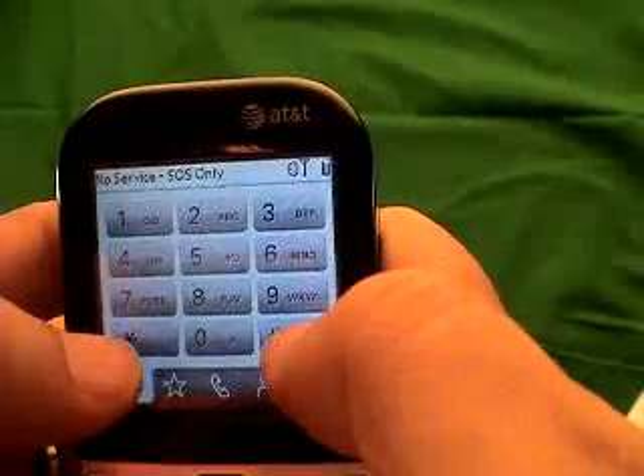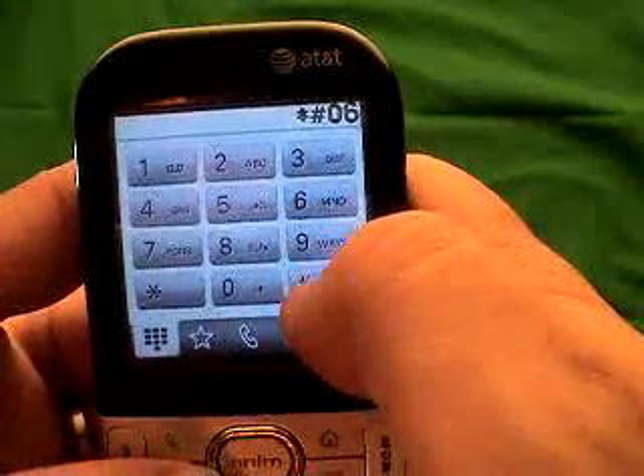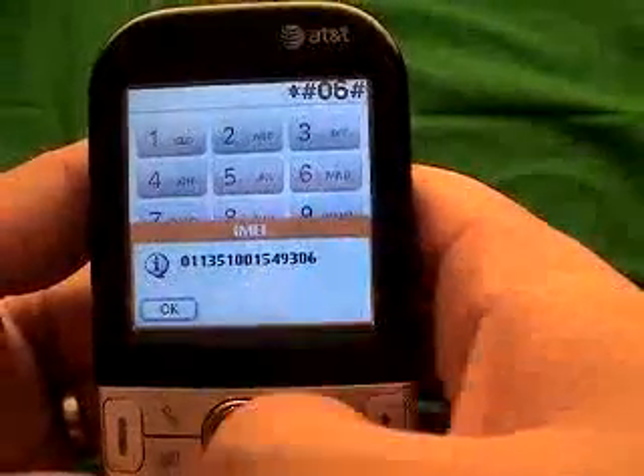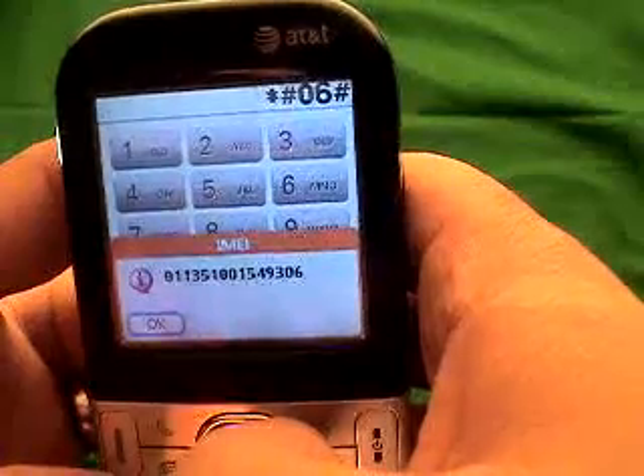Now I want you to take and type: star pound, 06 pound. You get an IMEI number. That IMEI number is unique for each phone. That's the number that we need in order to calculate your unlock code.